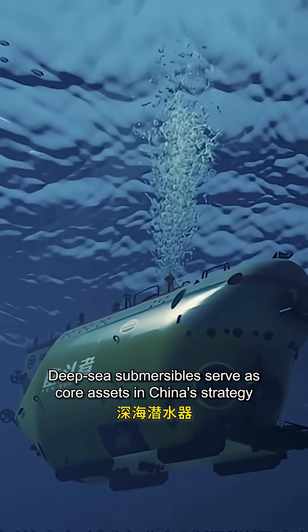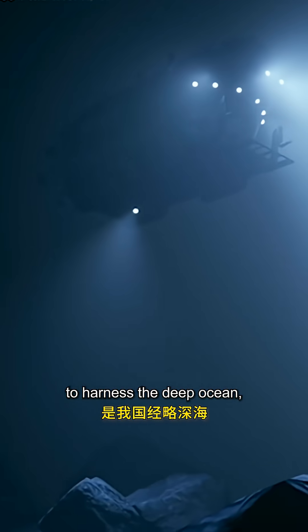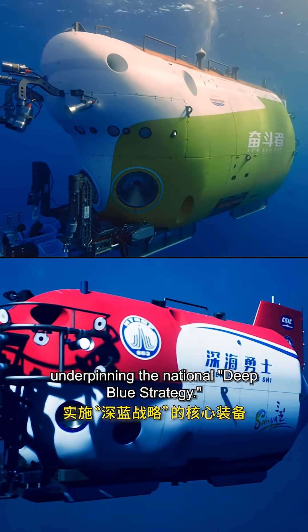Deep-sea submersibles serve as core assets in China's strategy to harness the deep ocean, underpinning the National Deep Blue Strategy.